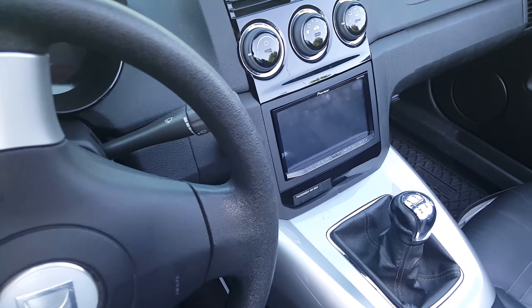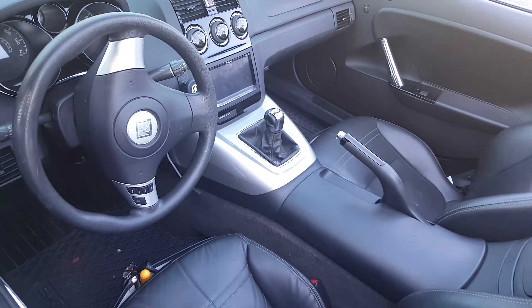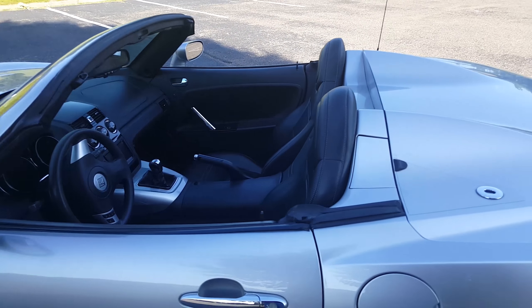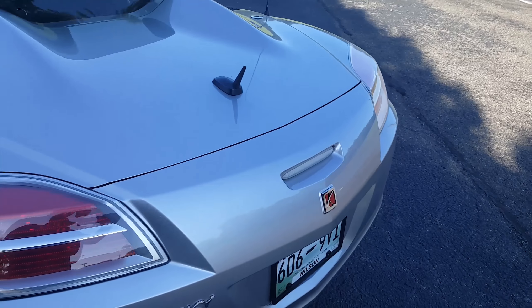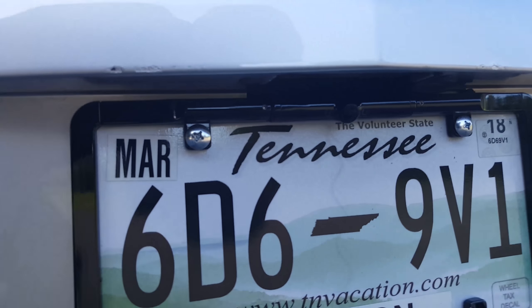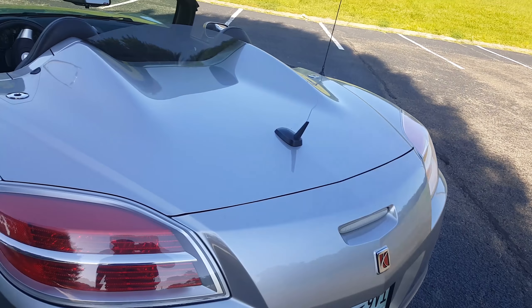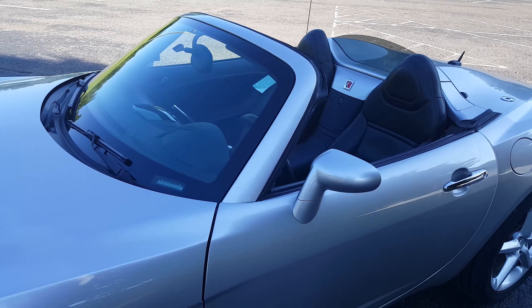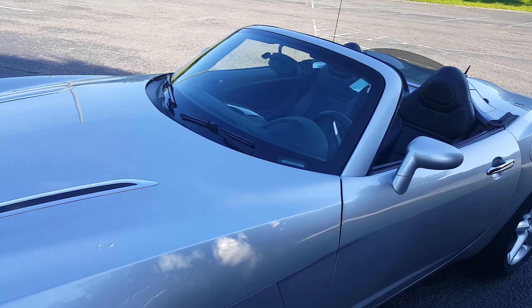I also added a Pioneer 4200 NEX audio system. It works pretty well — it has Android Auto, which is nice, so I can listen to Pandora and Spotify. I didn't need a built-in navigation system because it uses my cell phone; I can use Google Maps for navigation. Along with that I also added a backup camera — it's right there — which does a really good job for backing into spots. It's a little difficult to see the screen in bright sunlight with the top down, but with the top up it's easy to read.